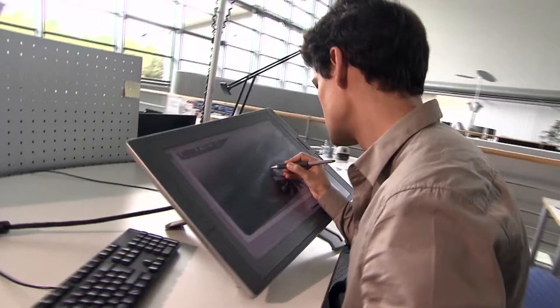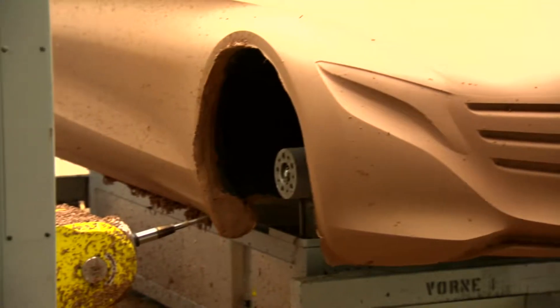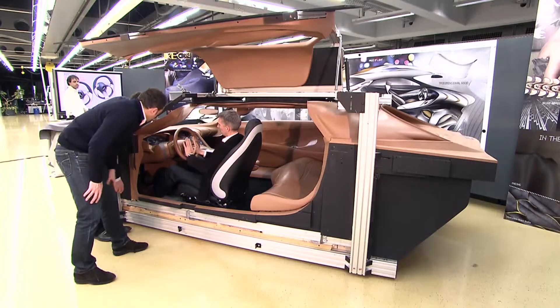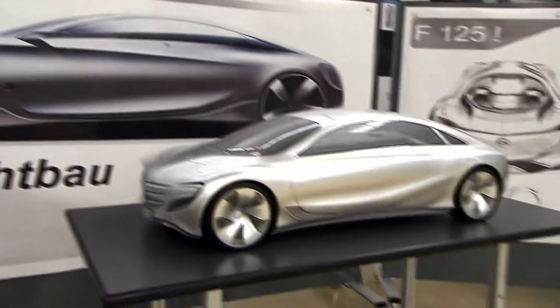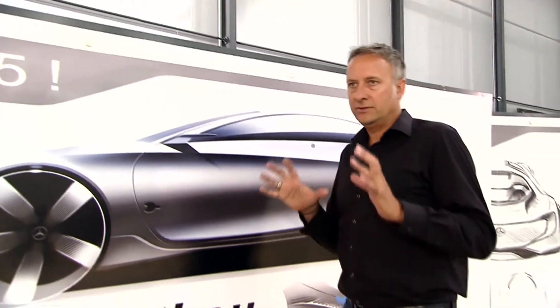With the F125 research vehicle, Mercedes-Benz proves that large and luxurious sedans also have a bright future. The body utilizes a hybrid lightweight design consisting of a mix of carbon fibers, aluminium, and high-strength steel. This both reduces weight and considerably improves safety. The wing doors extending along both rows of seats create a sensation.